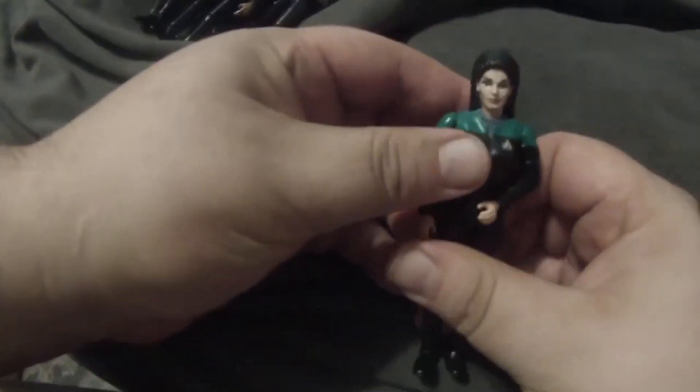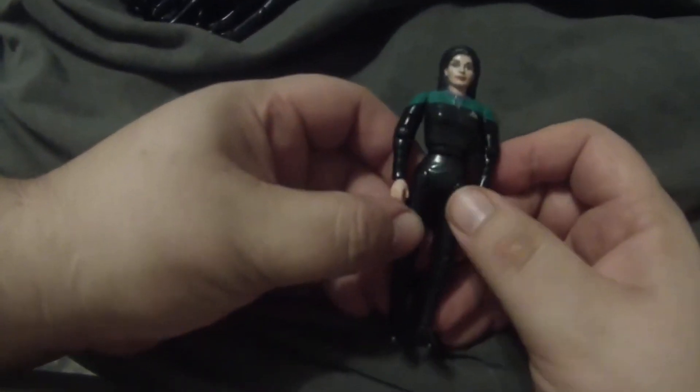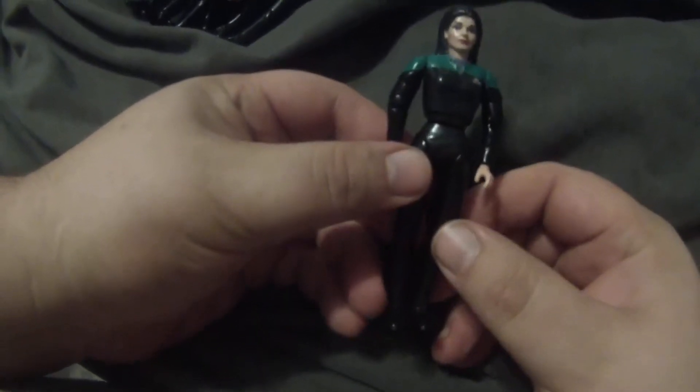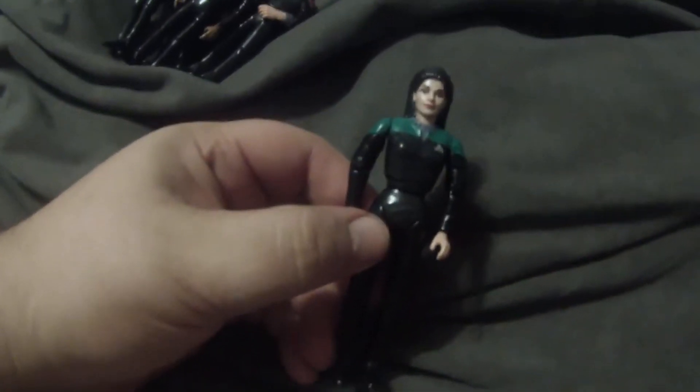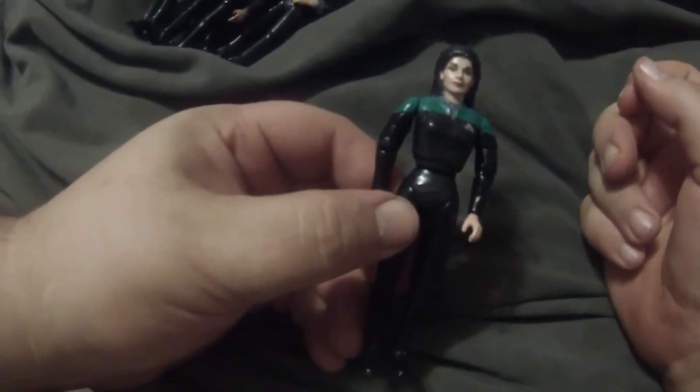This is another custom I made — I took a Jadzia Dax body and put a Counselor Troi head on it. Even though she never officially wore this uniform in the movie, I wanted to have a version of her wearing it.